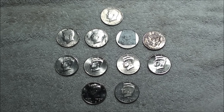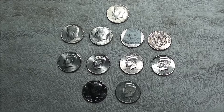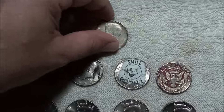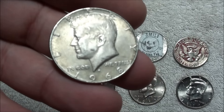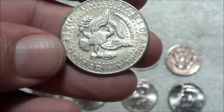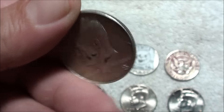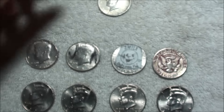Welcome back — another early morning. We just finished box number seven. Here it is — empty. Five hundred dollars in half dollar coins. Here's what we pulled out. Might as well start off by showing you the best find first.